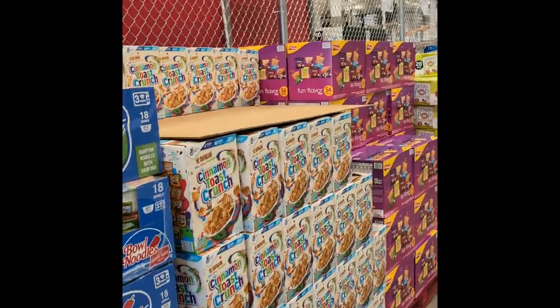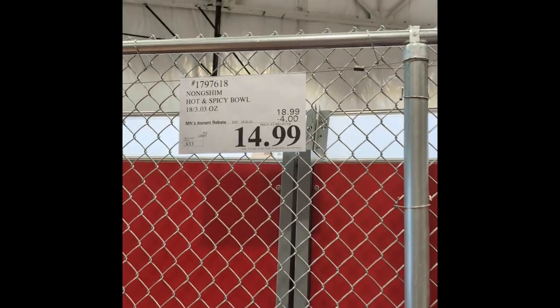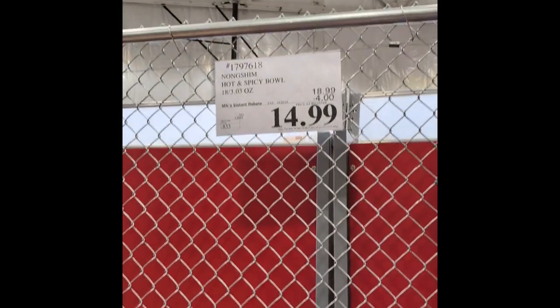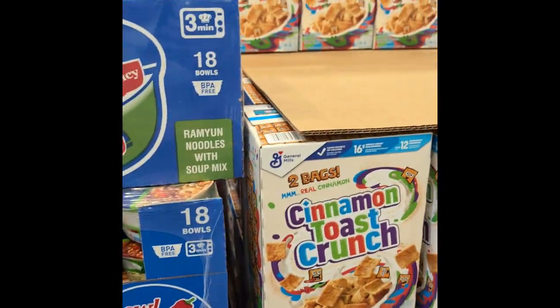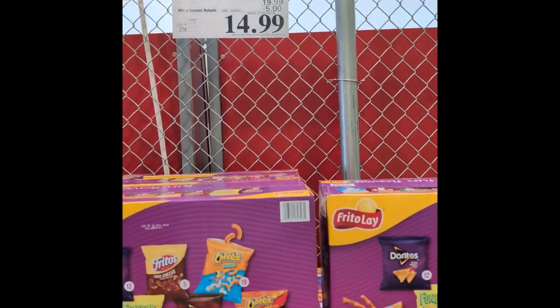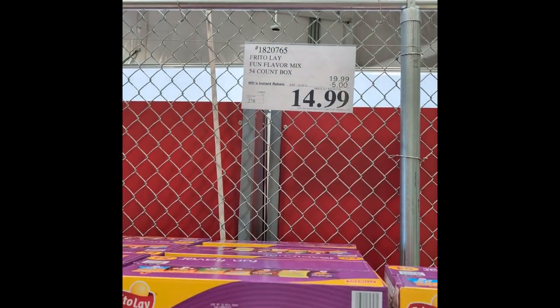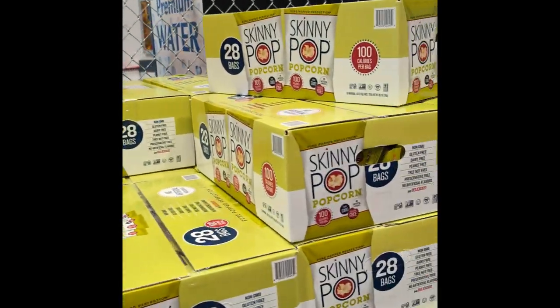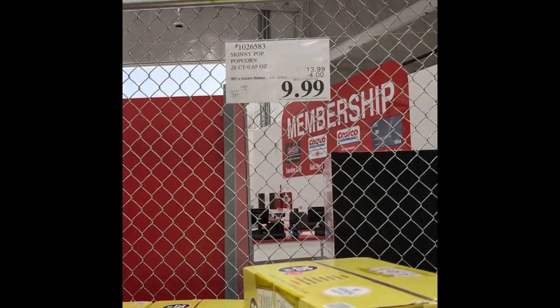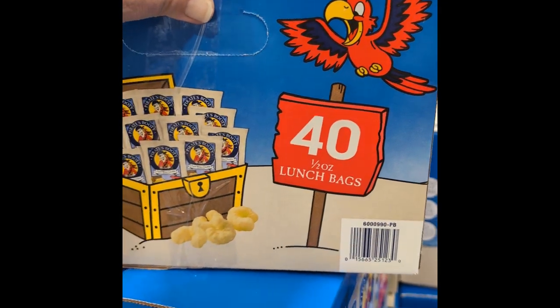I went over pretty much all these at the other Costco. They've got ramen on sale — 18 bowls for $14.99, that's $4 off from $18.99 until the 20th. They've got some different sales now. The Frito-Lay 54-bag set for $14.99, that's off $5. Skinny Pop individual packages, 28 bags for $9.99. Pirates Booty, $9.49, that's $4 off for 40 packs.